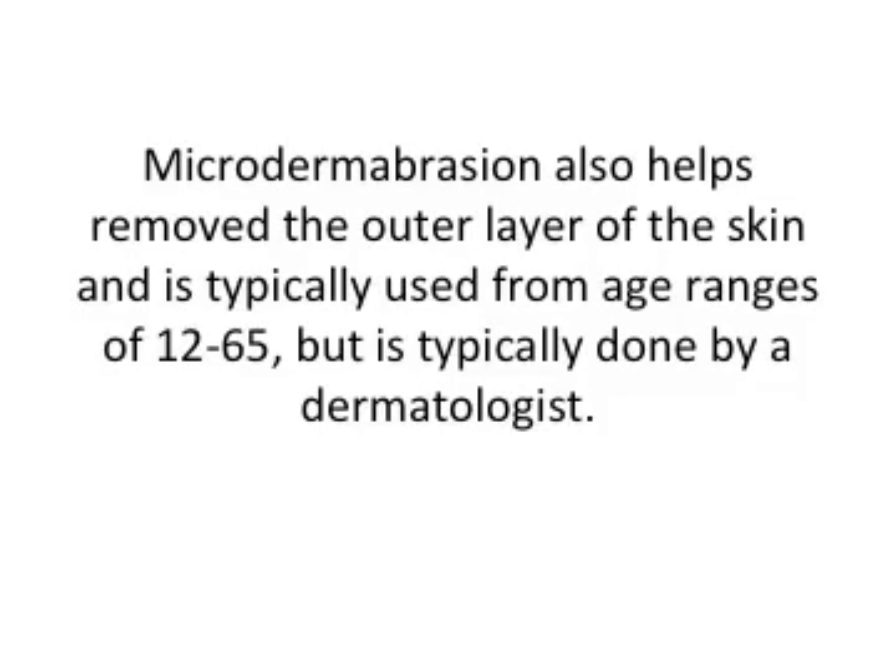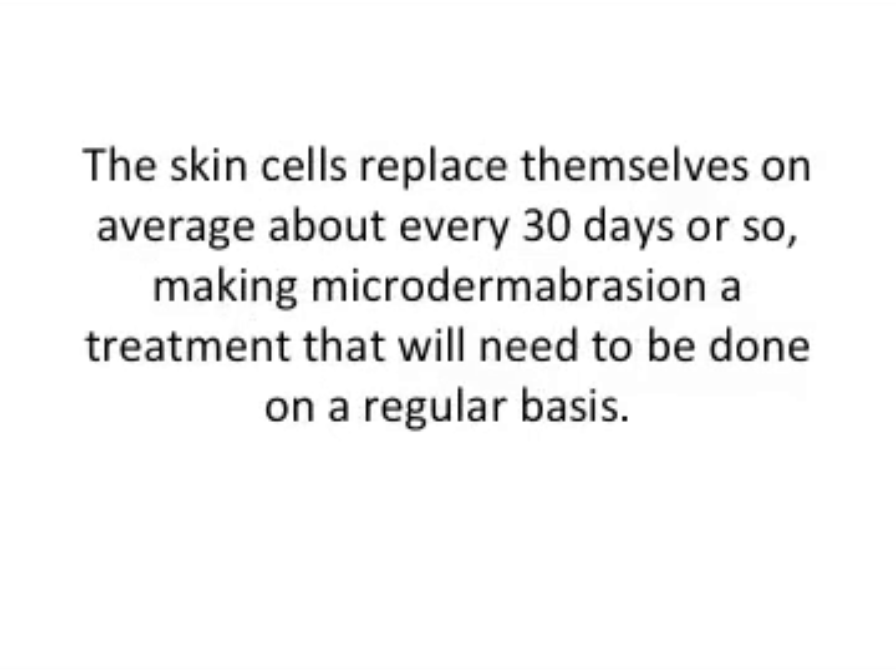Now let's talk about microdermabrasion. Microdermabrasion will also help remove the outer layer of the skin and is typically used for all age ranges, from 12 to 65, but it's typically done by a dermatologist. Skin cells replace themselves on average about every 30 days, which makes microdermabrasion a treatment that will need to be done on a regular basis.